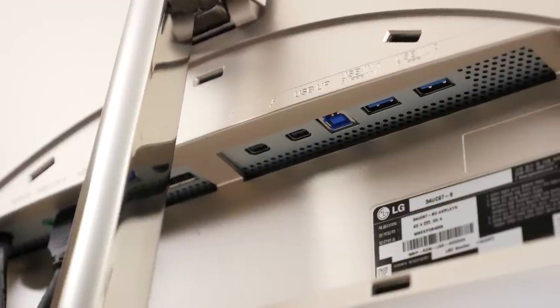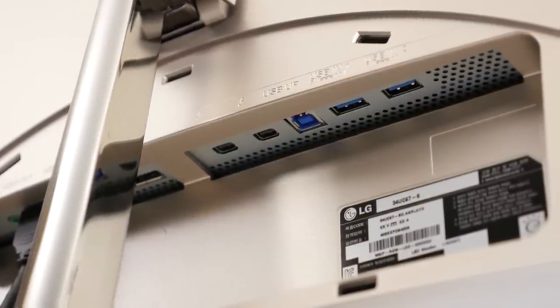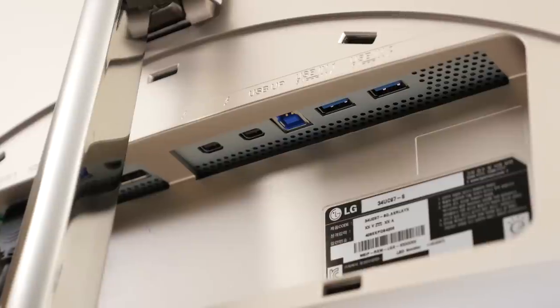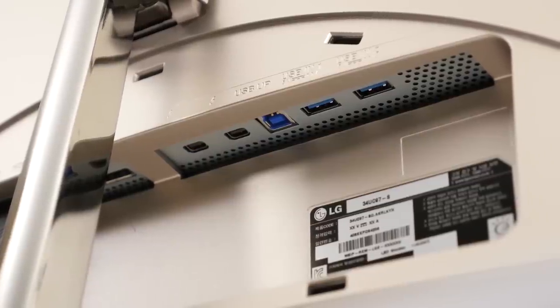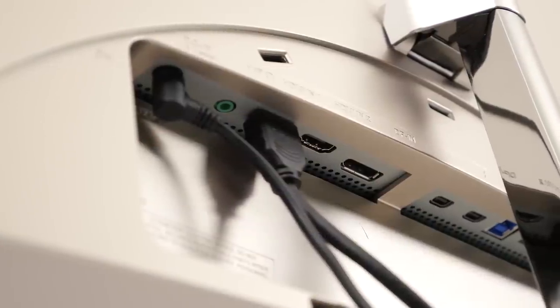By covering the inputs with a snap-on plastic piece, the appearance of the back is dramatically improved, but the convenience of accessing the I/O is reduced — so it's up to you how you feel about that. Under the cover, we get some nice upgrades: we trade a couple of USB 2 and Thunderbolt 1 ports for an additional USB 3, Thunderbolt 2 at 20 gigabit with daisy chain support, and an extra HDMI input. Not bad.